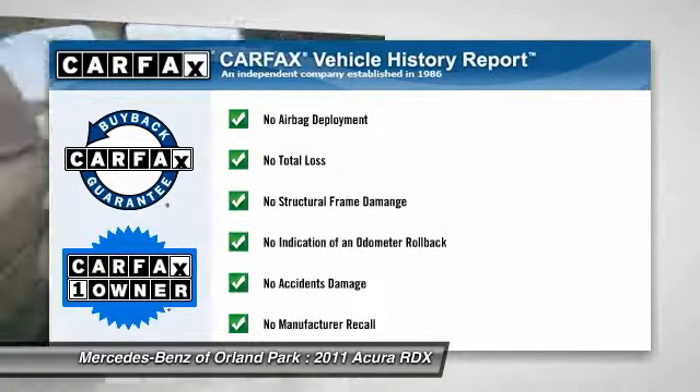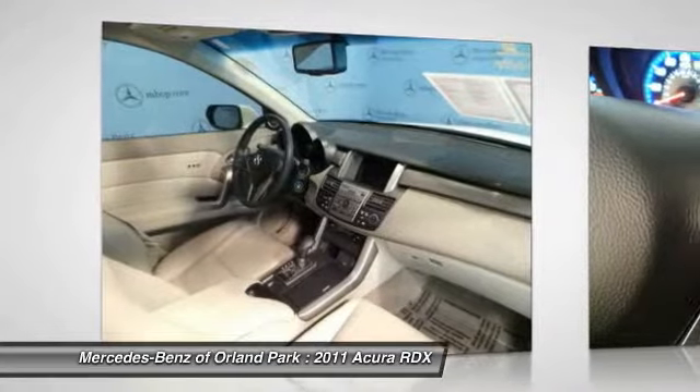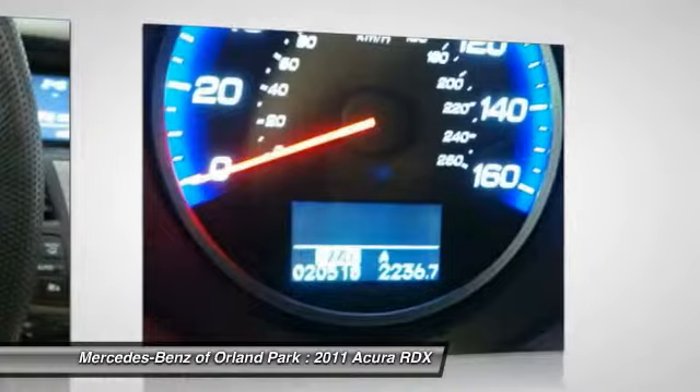This vehicle is Carfax Certified One Owner and qualifies for the Carfax Buyback Guarantee. If affordable style and reliability are what you're looking for, this vehicle couldn't be more perfect. Drive it today.